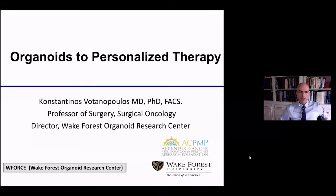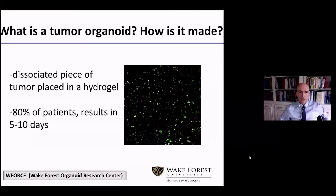Hello everybody. Let me give you our latest update on our organoids and personalized therapy. Allow me to spend a few slides so that everybody can be brought up to speed on some basic concepts. So what is a tumor organoid? What you see on the screen is one of the first appendiceal cancer organoids that we built back in 2016. An organoid is nothing more than a dissociated piece of a tumor that is dropped within a hydrogel system, and in 80% of patients we have chemo-sensitivity and immunosensitivity results in about 5 to 10 days.